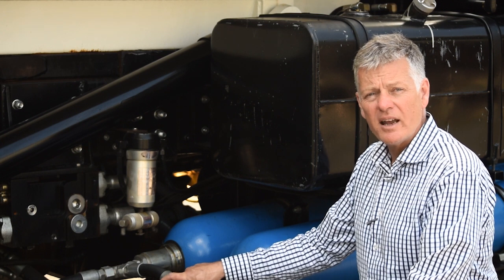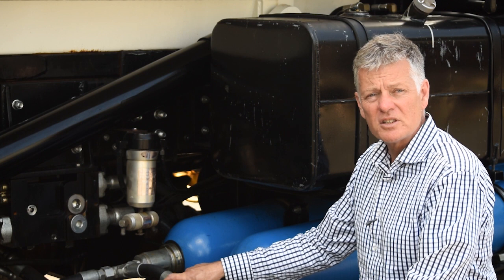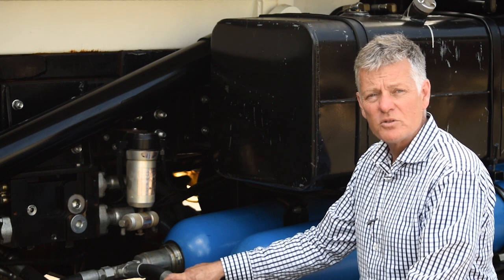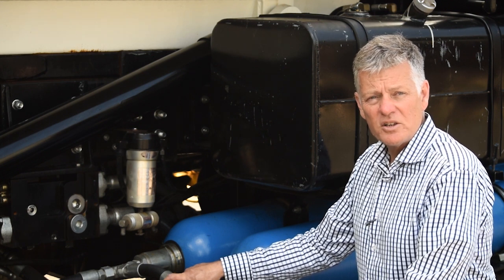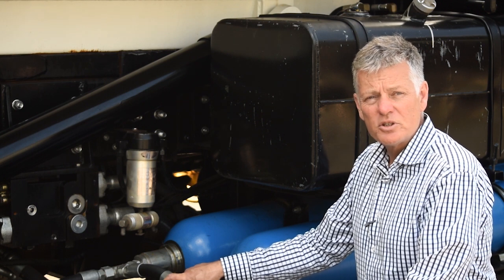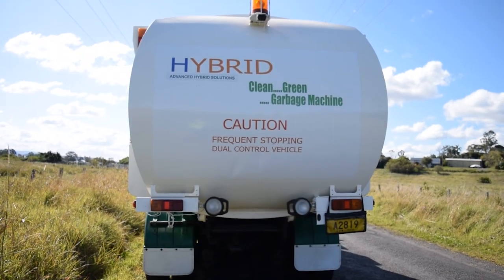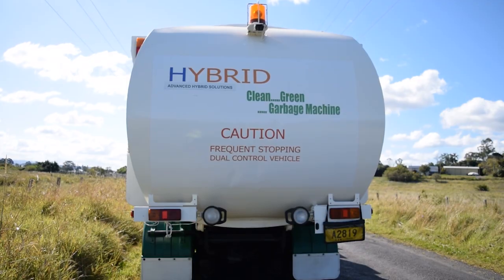What I can't show you is our AHS digital controller — the technology that links the vehicle's accelerator and brakes with the vehicle's diesel engine and our AHS drive unit. This technology is unique to Advanced Hybrid Solutions and is what makes this 10-tonne truck safely accelerate without the use of the vehicle's diesel engine. Let me show you.